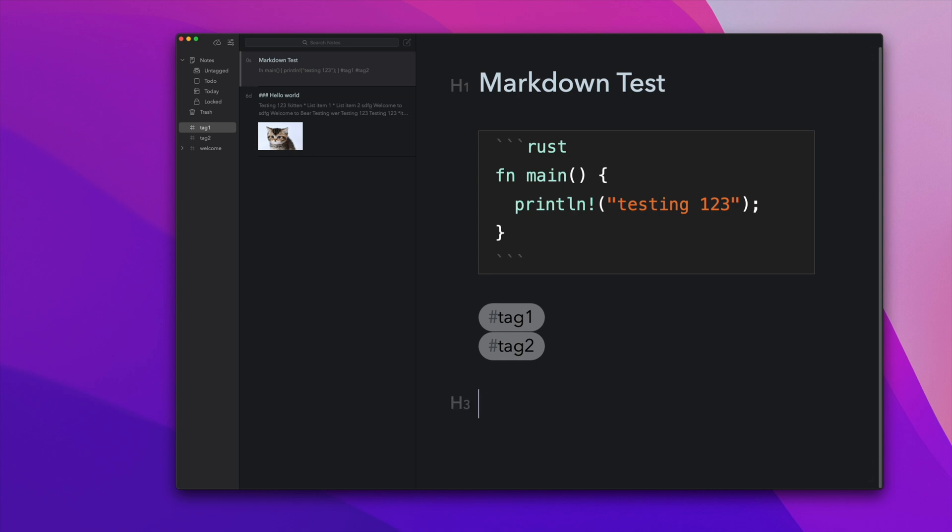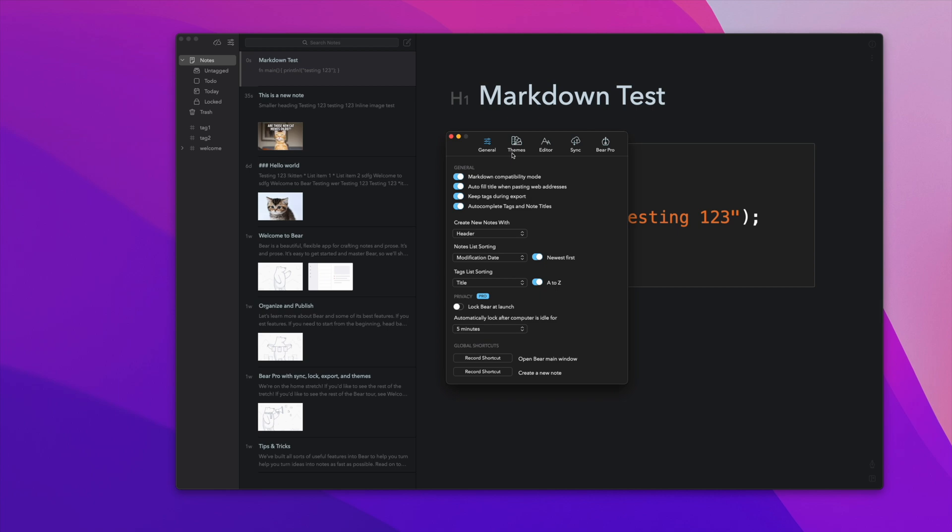Bear does support Markdown, and I'd say it's a little better than Notion. Bear actually retains your Markdown characters, so if you do an H3 heading by typing three hashes and want to remove one, you can because those hash characters are still there. Markdown is not enabled by default, so make sure to go into preferences and manually enable it. Unfortunately Bear does not have any Mermaid support, so for developers that need Mermaid that might be bad news bears.